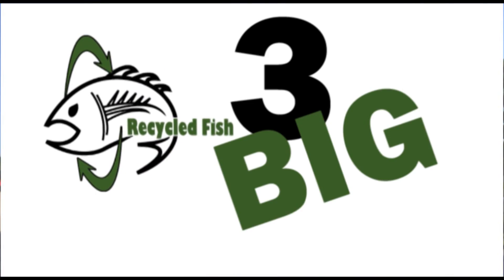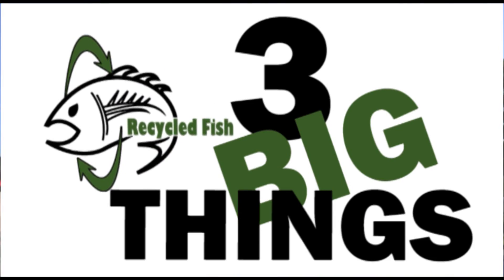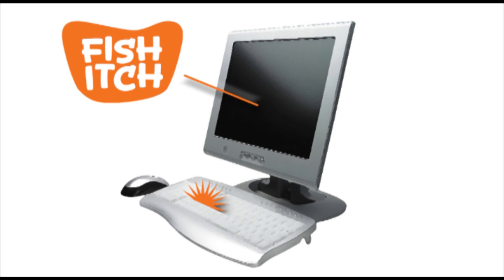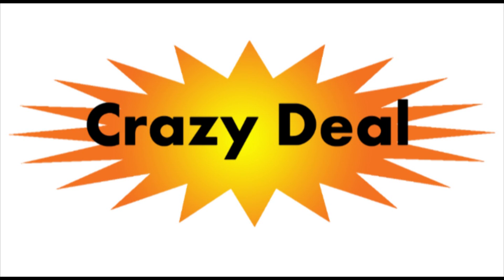That brings us to our three big things going on with the cause. Number one: Fish Itch — save scratch, raise cash. Fish Itch is an all-new website that lets you get great deals on fishing tackle while you help us raise money for Recycled Fish.